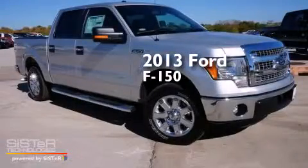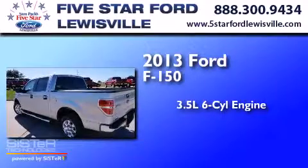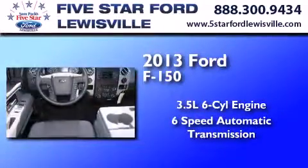This is a brand new 2013 Ford F-150. It has a 3.5 liter 6-cylinder engine and a 6-speed automatic transmission.